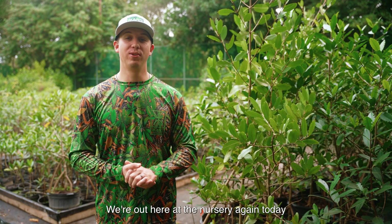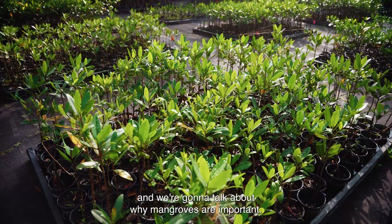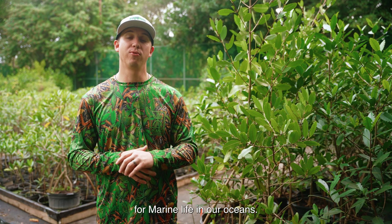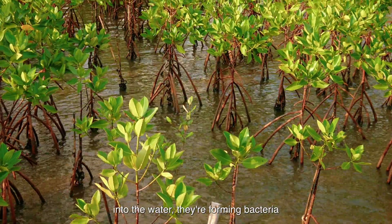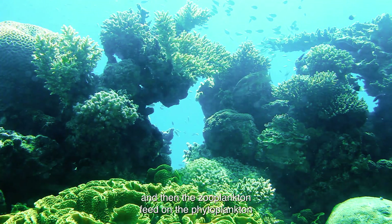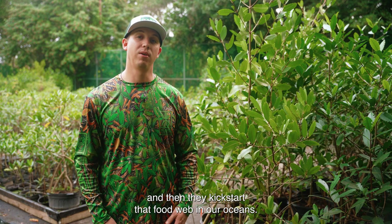What's up mangs? We're here at the nursery again today and we're going to talk about why mangroves are important. To start, mangroves provide 70% of the habitat for marine life in our oceans. When these mangroves drop their leaves into the water, they're forming bacteria, and that bacteria is then fed on by phytoplankton, and then the zooplankton feed on the phytoplankton, and then they kick-start that food web in our oceans.